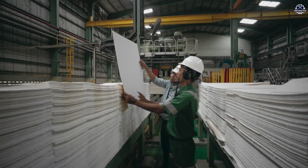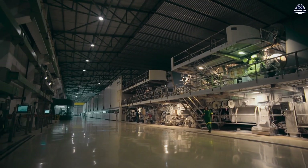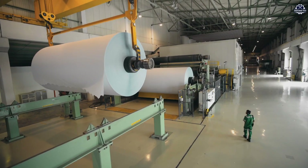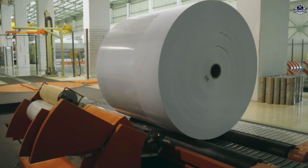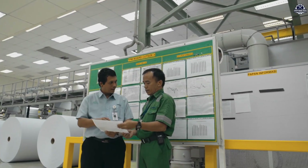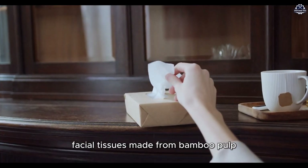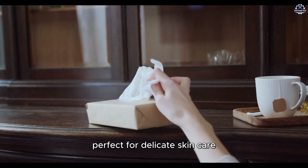Finally, the finished paper is cut into standard sizes and either rolled into large reels or trimmed into sheets, ready for use in printing, office supplies, or packaging. The bamboo paper is then packaged and distributed, offering a more sustainable and eco-friendly alternative to traditional wood-based paper.